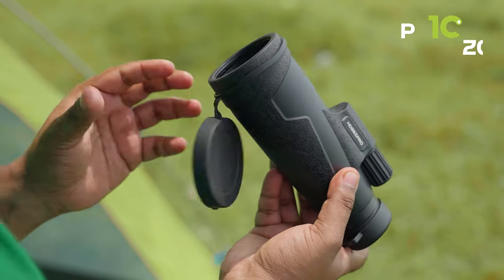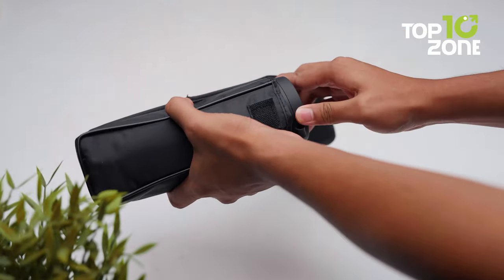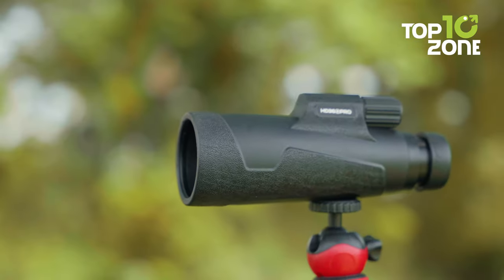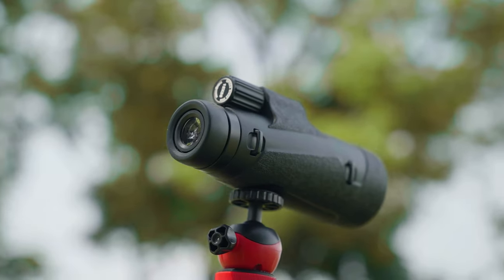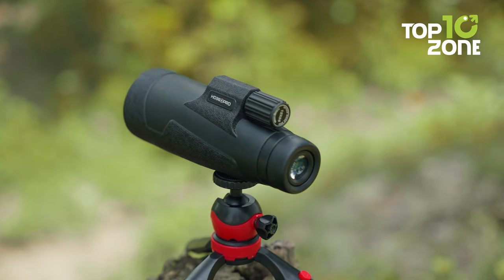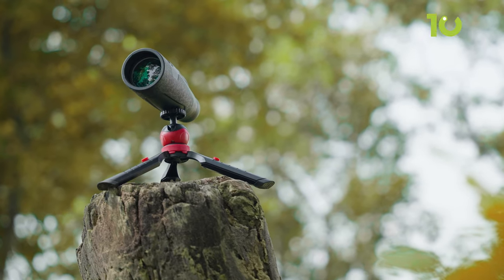To protect the lens from scratches, a protective cover is included, and a cleaning cloth ensures the monocular stays in top condition. Whenever the device is not in use, the sturdy carry case safeguards it from dust and potential damage. Sporting a lightweight and compact design, this monocular becomes an effortless companion on all your outdoor escapades. Its ergonomic structure and dependable performance make it a good addition to your gear list, and it's also considered an amazing gift choice for both seasoned travelers and fervent wildlife enthusiasts.